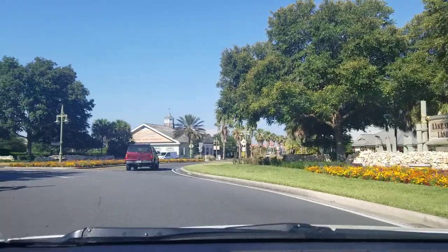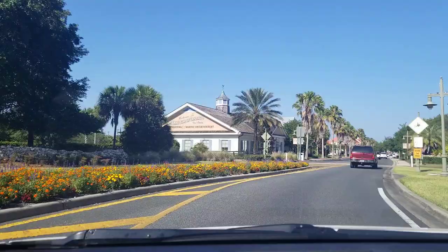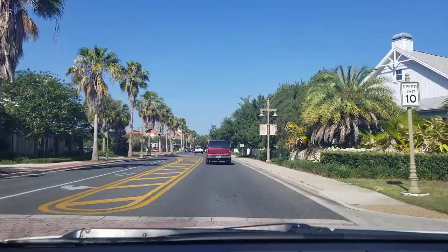How are you doing today? Matt Long Realtor here. I am doing another drive-through neighborhood tour. It does look like we are driving to Sumter Landing. You're correct.